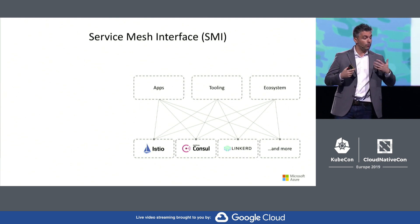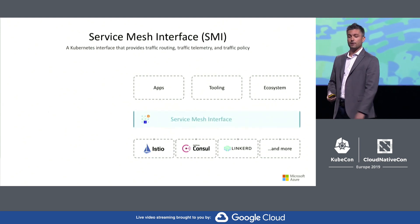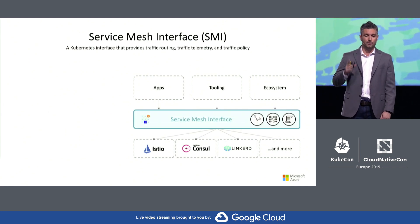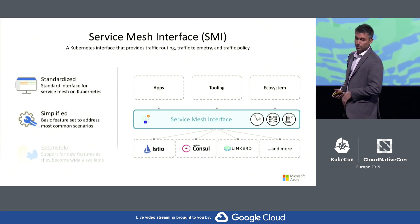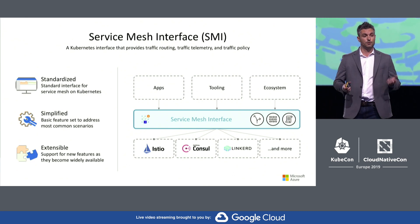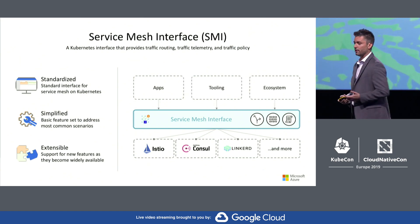Now, if what you need from a service mesh is part of this initial SMI specification, taking advantage of the service mesh ecosystem now just requires one integration to the SMI APIs. This is just the beginning of what we hope to accomplish with SMI. With many exciting new capabilities under development in the service mesh space, we fully expect the SMI specification to evolve new capabilities over time.